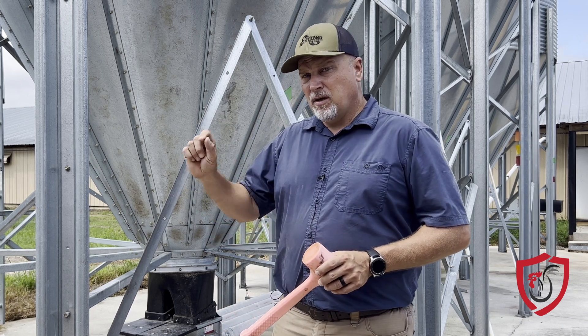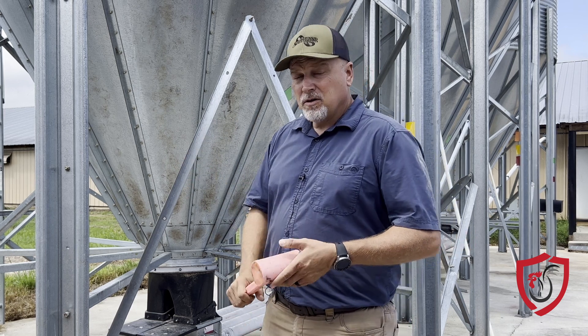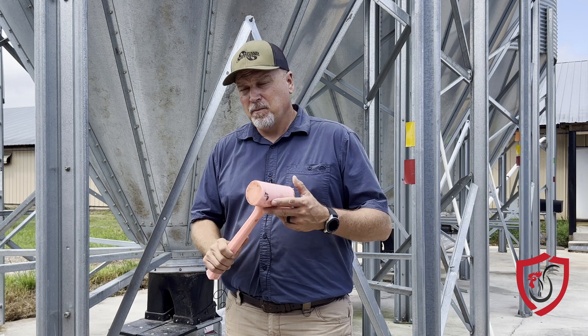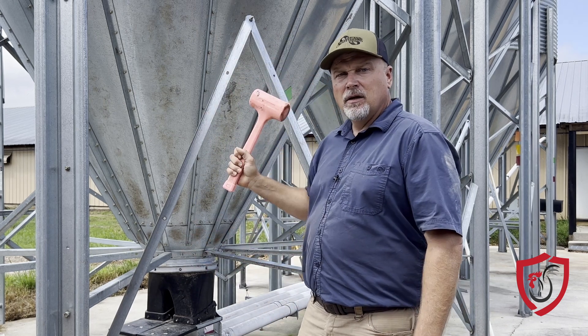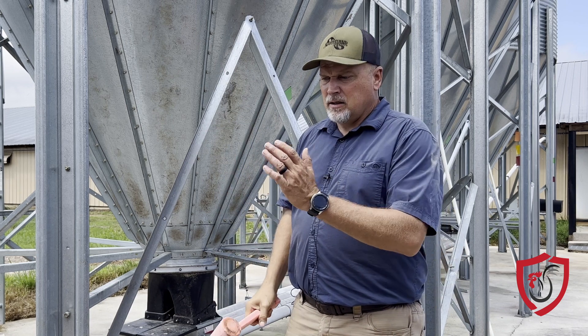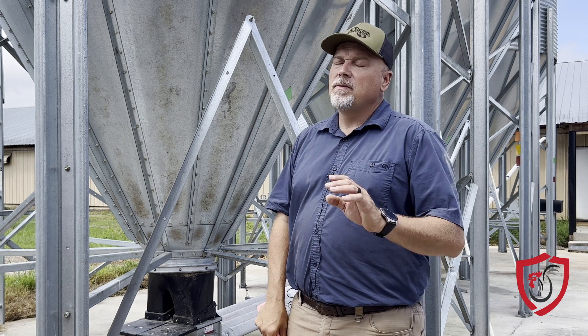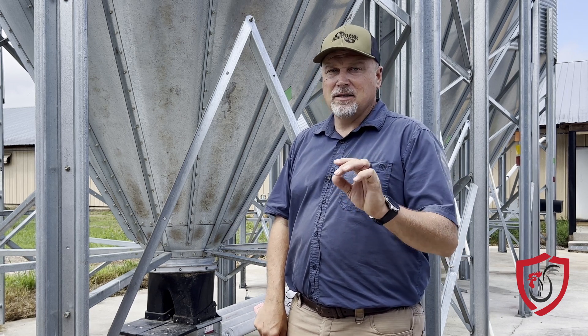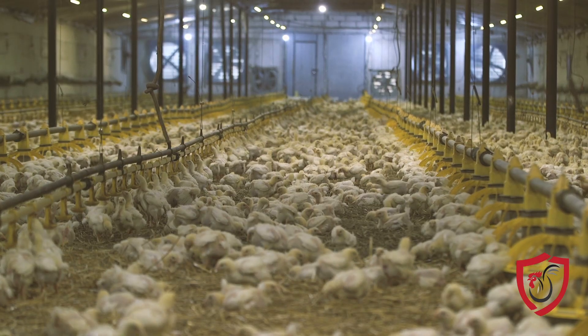If you leave that feed in there, there can be some big problems that go along with it. Also, if you'll just simply take your hammer, walk up to the feed bin, and tap around the bin — give it a good whack to make sure that all the feed has fallen out of it and it's completely empty. There's a lot there that can help save you. Nobody needs to have moldy feed on the farm when your new baby chicks arrive.